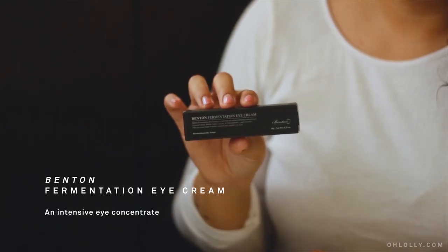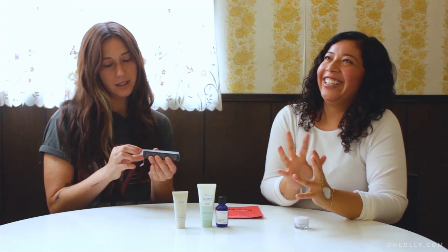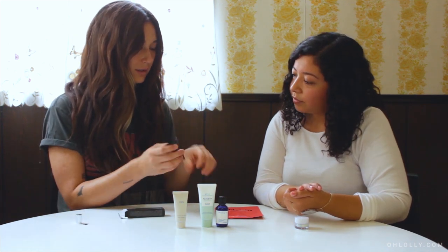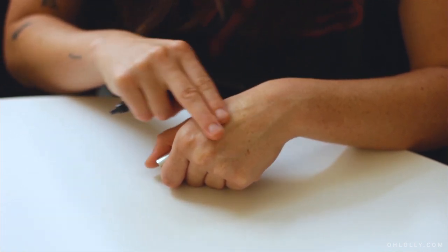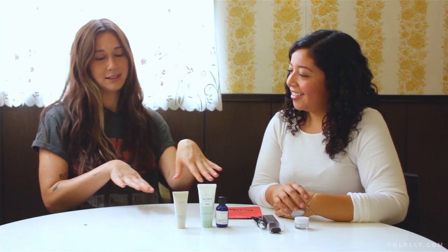Then you would go onto your Benton Fermentation Eye Cream. I'll let you open it — I get too excited because I like really small products. Having a smaller product is great especially when traveling. It has a tip applicator which is nice. It's a thicker consistency which feels really moisturizing, and it doesn't feel heavy.